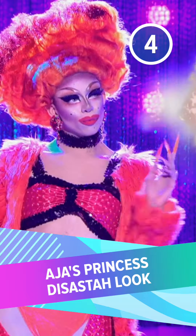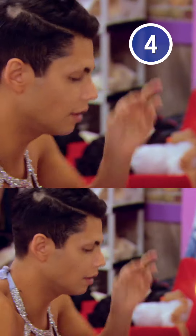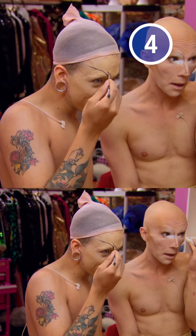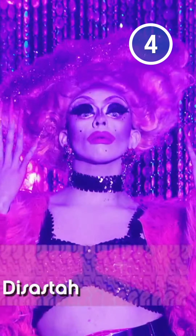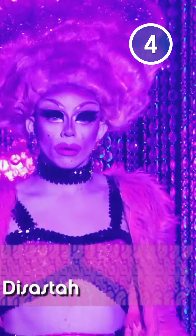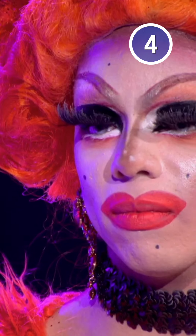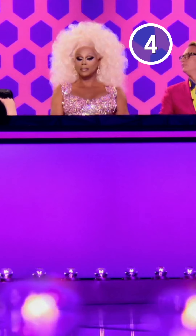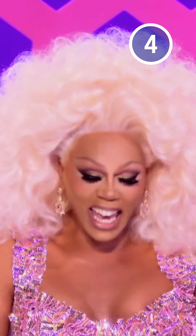Number 4: Aja's Princess Disaster look. Early in Season 9, this queen's manufactured social media image was a point of contention in the workroom: 'Are you afraid of what America is gonna think of your makeup without Facetune?' Shortly afterward, the contestants presented a fleshed-out fairy tale character on the runway, and Aja unsurprisingly got called out for their sloppy makeup. Their aggressive liner and long lashes combined to completely overshadow their eyes. The judges certainly didn't mince words, with Michelle Visage brutally commenting that the Princess Disaster moniker was highly appropriate.